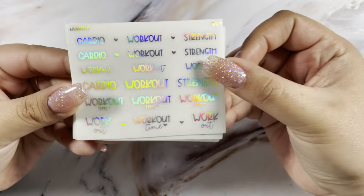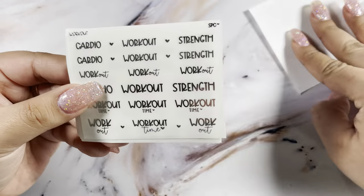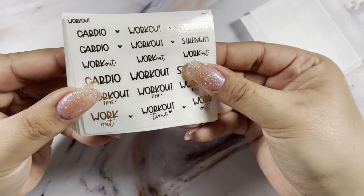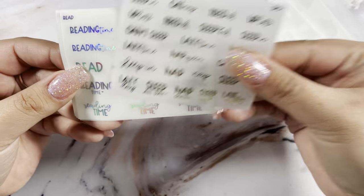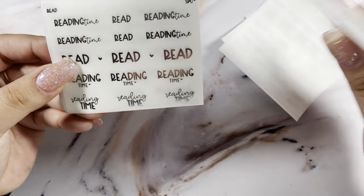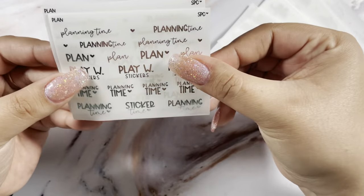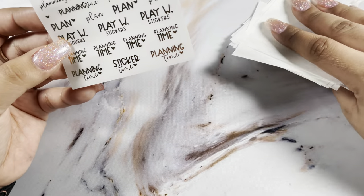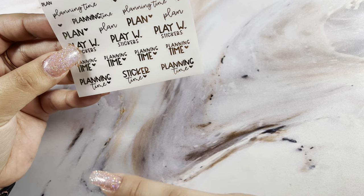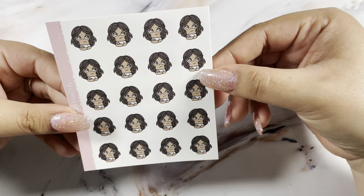I picked up some more scripts: the workout ones in hollow, silver, and gold. I got sleep in all three, read in all three, and plan in all three. I just love the variety — you get so many, and even if it says the same thing, you get the different font types. Those were all the scripts I picked up.